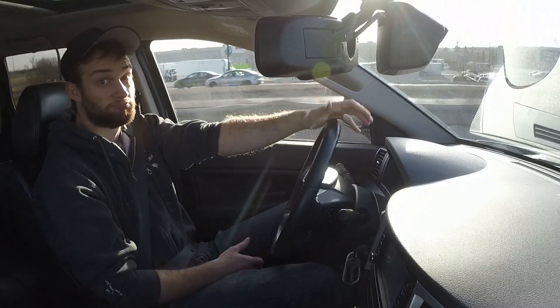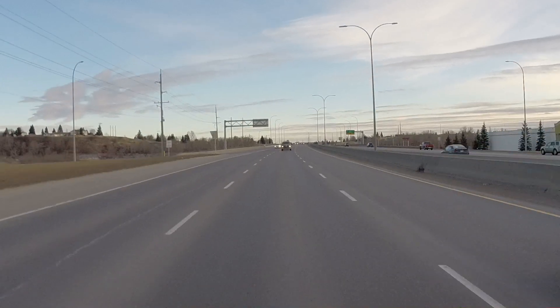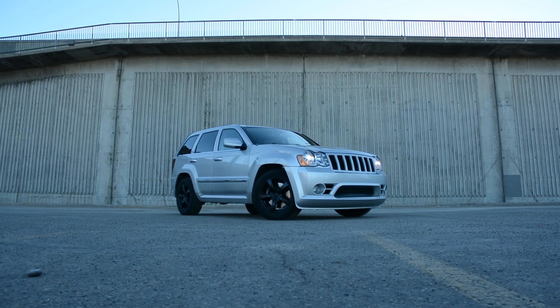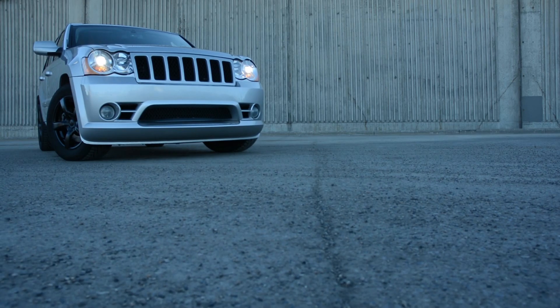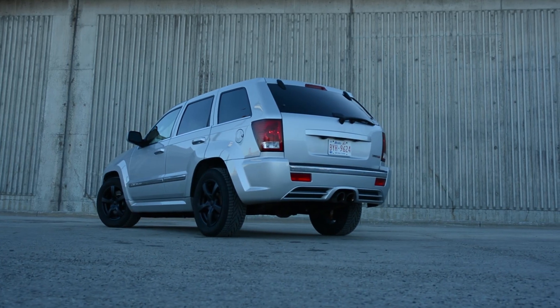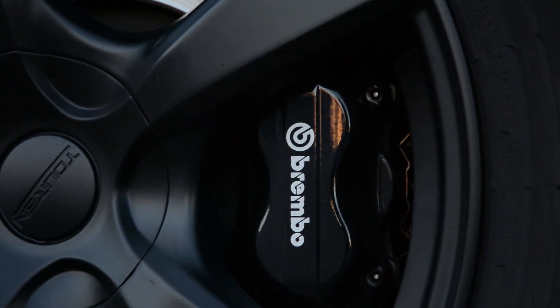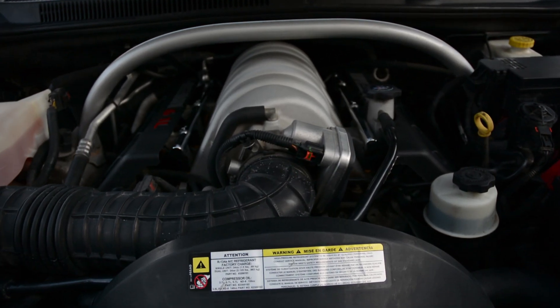Sometimes you want to go fast. You want to go fast.